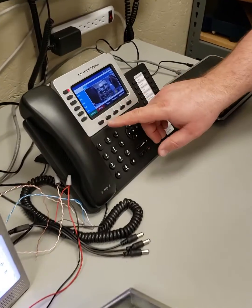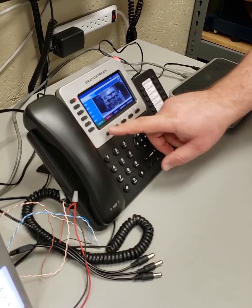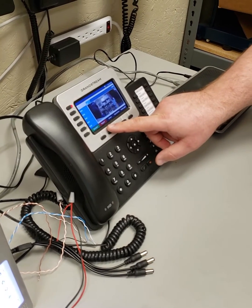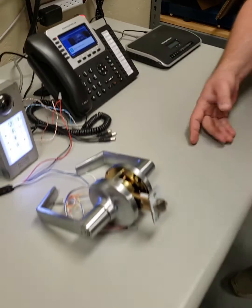Now, once it's ringing, we can answer, so we have two-way communication to whomever is at the door. We can reject, so we're not going to answer the door, or we can hit open door and release the mechanism.